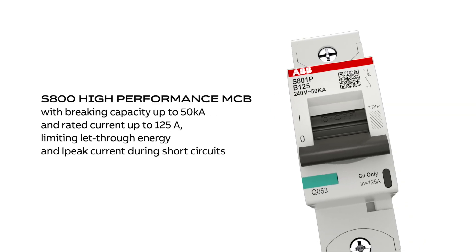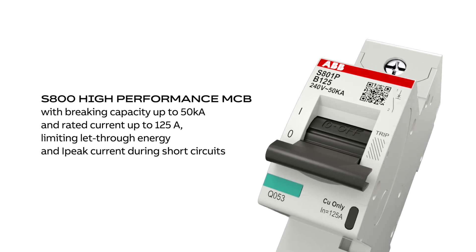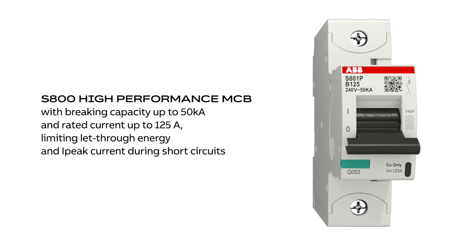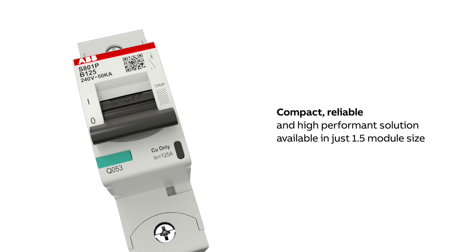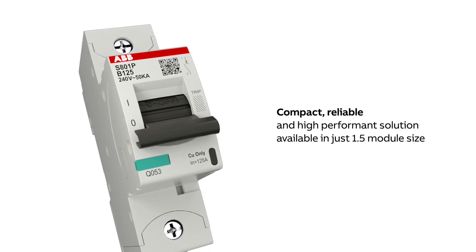The S800 High Performance Circuit Breaker is the perfect solution with high braking capacity and rated current, with advanced technology to limit let-through energy and high-peak current during short circuits, optimizing the space in the installation with a compact solution available in only 1.5 module width.